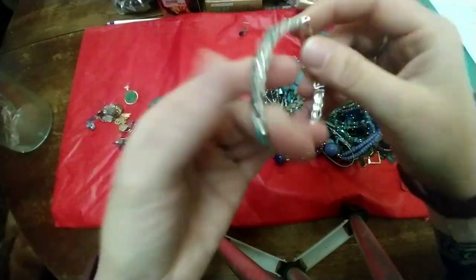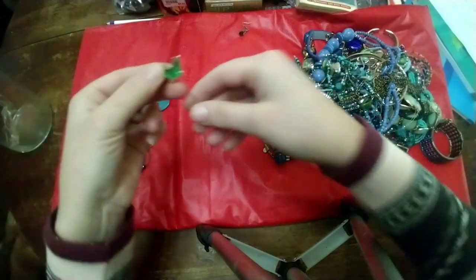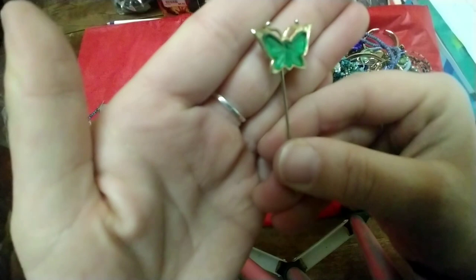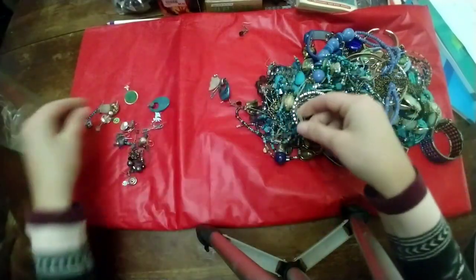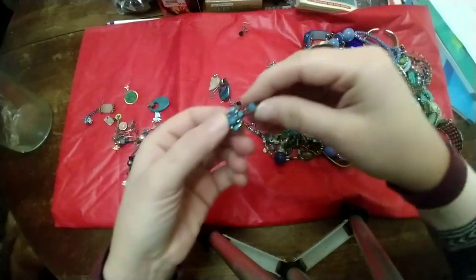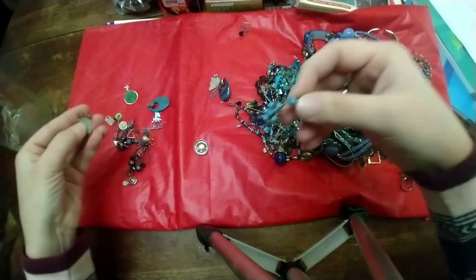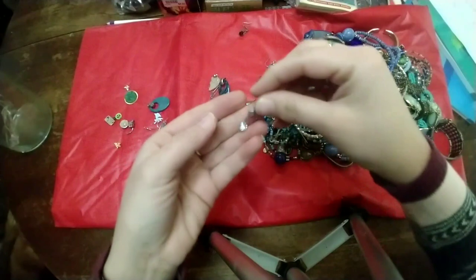There's another stretchy silver and turquoise bracelet. Oh, I got this beautiful gold — probably plastic — butterfly stick pin. And it looks like we just have a lot of miscellaneous little beads and pendants to use for crafting.